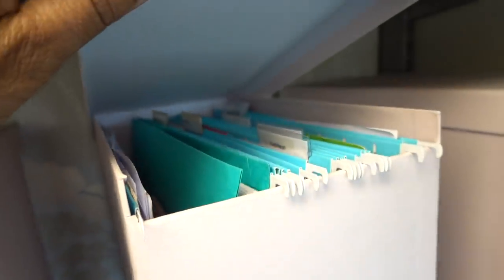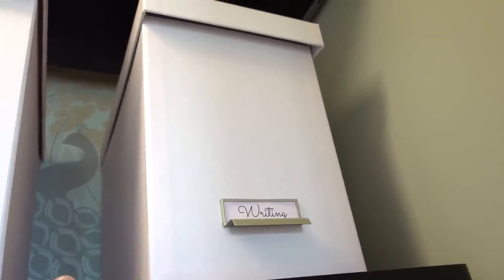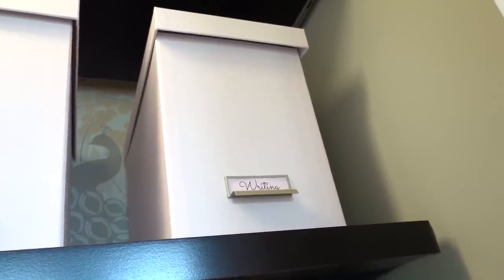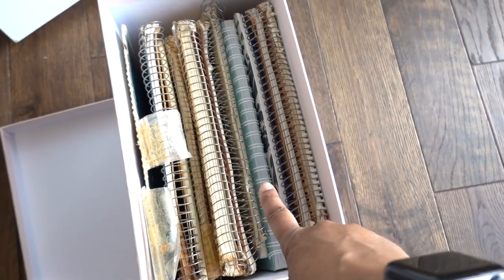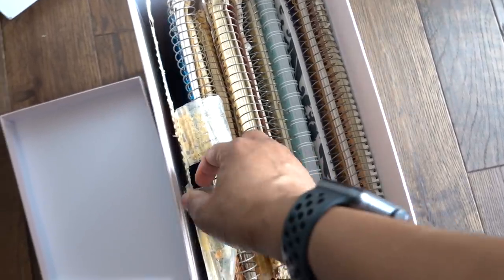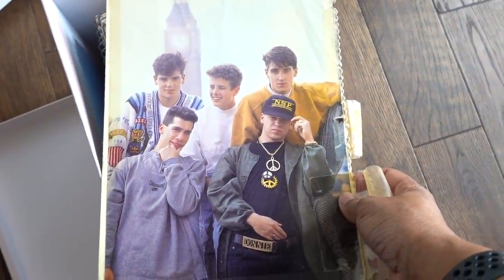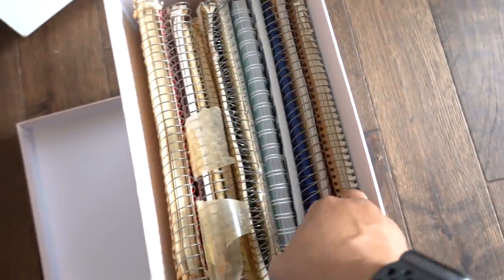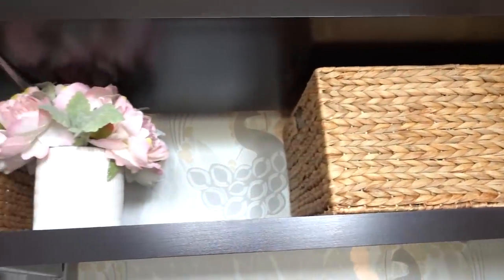In this second box I actually do have files, and it's labeled 'writing' — it's writing from when I was a teenager. I keep it for sentimental reasons; every now and again I'll get one out and read from it. I'll date myself here, but I was a super huge New Kids on the Block fan and I used to write New Kids on the Block fan fiction. Not all of it is fan fiction — some of them are diaries, and there's a yearbook in there as well. But most of it is my writing. The next row basically has some tech equipment and a beautiful fake bouquet of flowers.